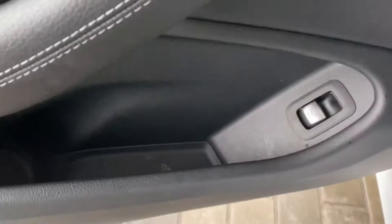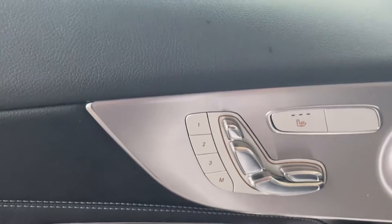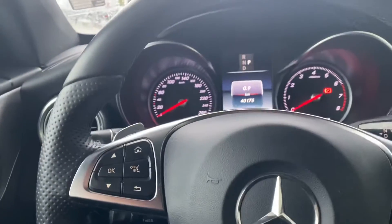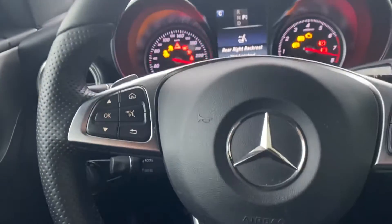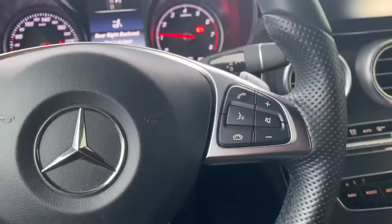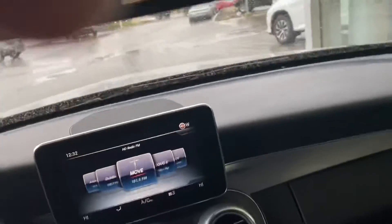You'll see trunk release down there, all your window switches, mirror adjustments, and then memory seat and heated seats for the driver. Jumping in — automatic lights, all your steering wheel mounted controls: voice command, menu controls, all your controls for your audio system and your telephone. It's giving me a warning because that seat's not latched in the back since I popped it open — I'll just fix that real quick. There we go.